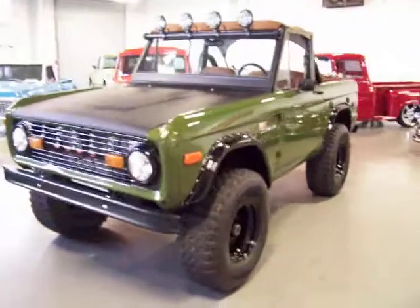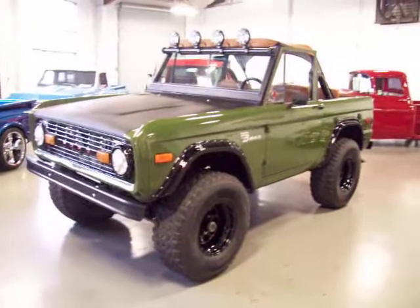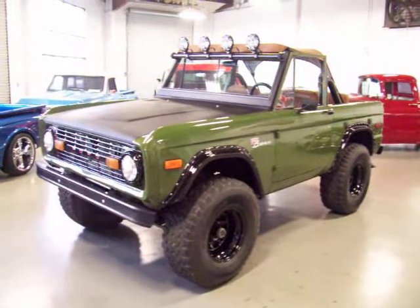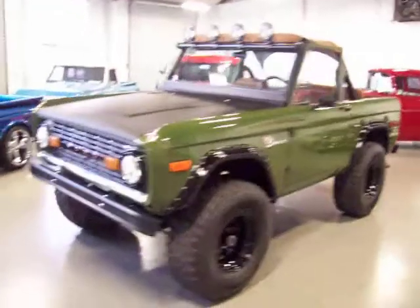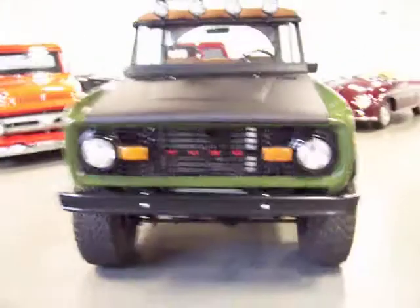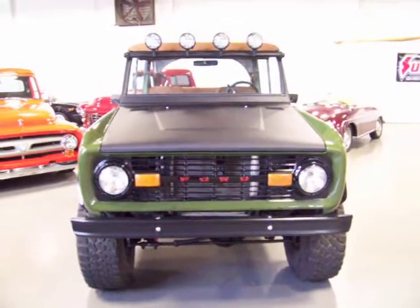Beautiful color combination — something you don't see too often on a Bronco, and it really has it standing out on its own. It's sort of an army green, or they call it a Bentley green. Some nice black accents: the black fender flares, flat black hood, black grill with the Ford red letters. Really sharp looking.